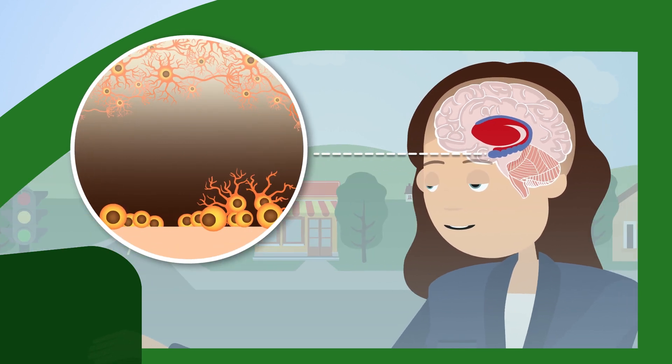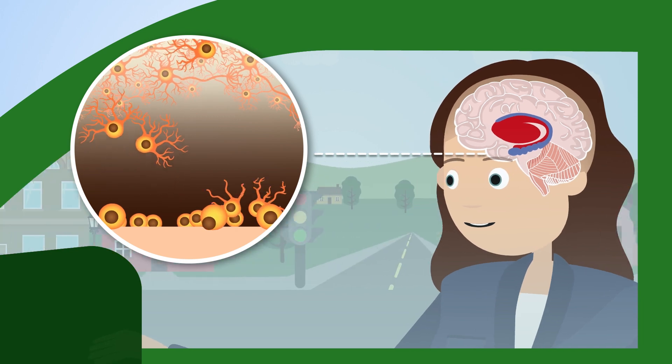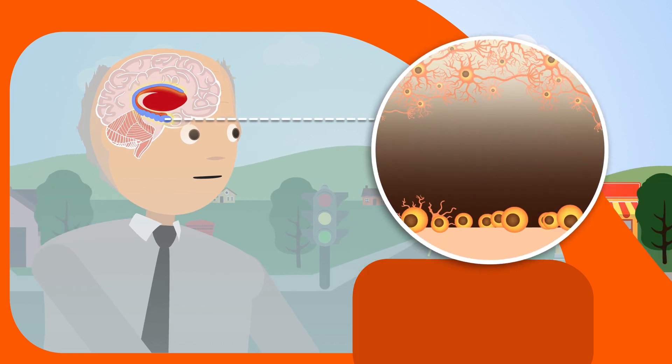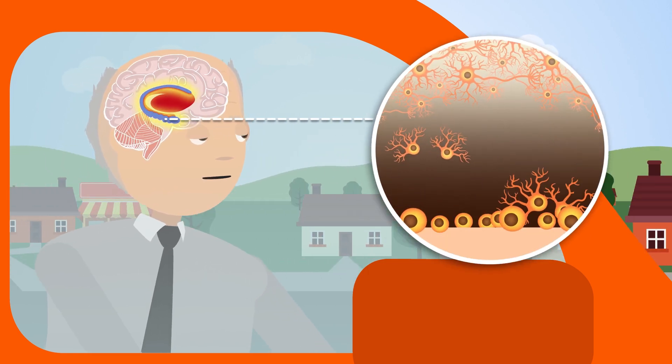Interestingly, the hippocampus is also one of the few places in the brain where adult neural stem cells generate new neurons throughout life. Knowing that neural stem cells decrease during ageing, we wondered whether increasing them could rejuvenate hippocampal function.